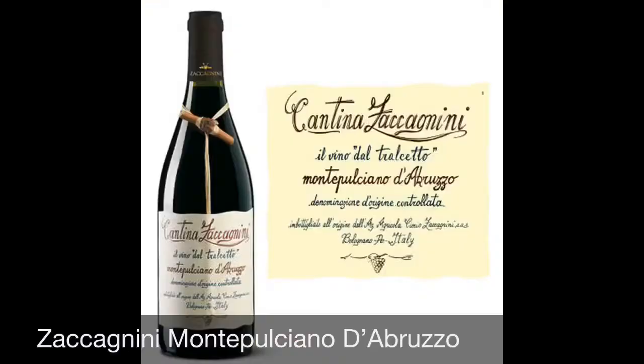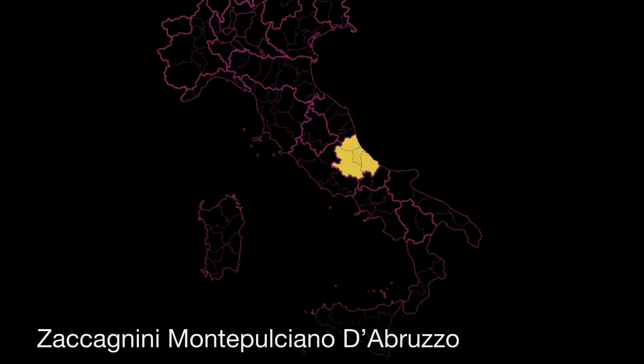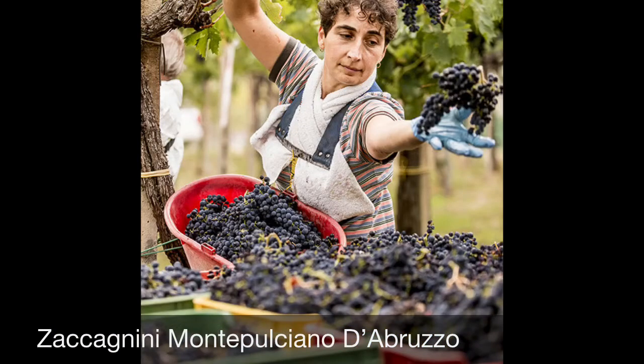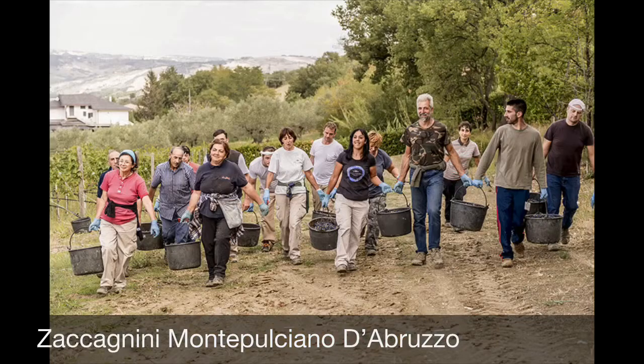Hey everybody, welcome back to 30 Seconds On. This is Todd, and today we're going to be talking about Zacconini's Montepulciano d'Abruzzo. Montepulciano is the grape and Abruzzo is the place — it's located on the eastern coast of Italy. Montepulciano d'Abruzzo is second in production in Italy after Chianti's DOCG, so that's a lot of wine. But Zacconini, who's been around since 1970, works really hard to make sure that their quality is high.